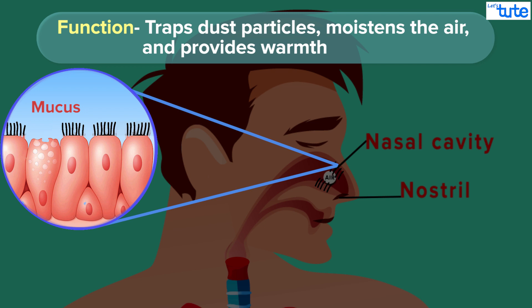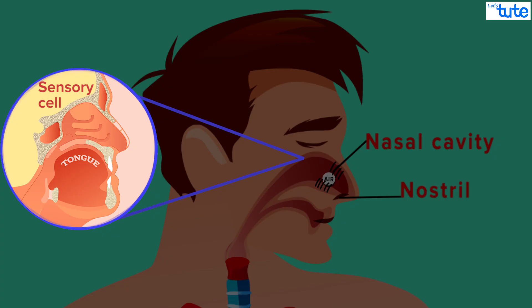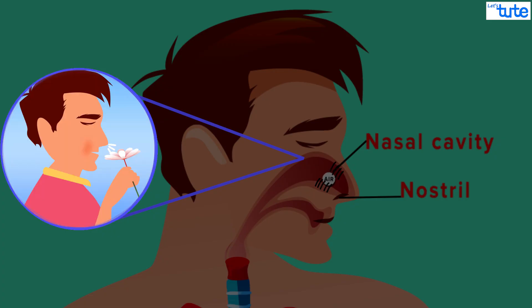The nasal cavity also provides warmth and adds moisture to the air. The nasal cavity has specialized sensory cells that are sensitive to smell and odor. And yes, that is the reason why our nose is a sense organ.